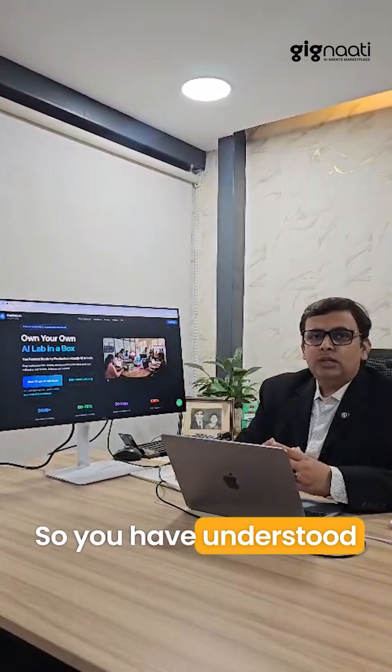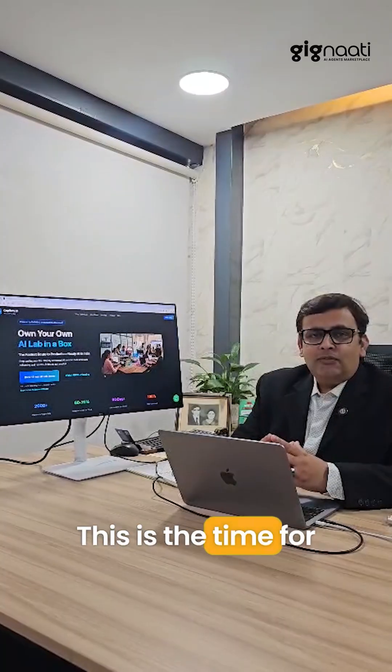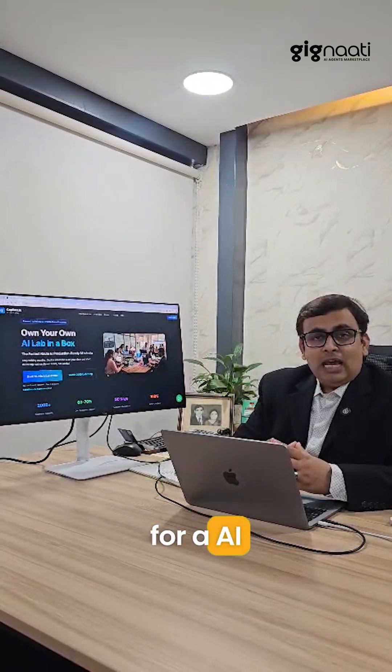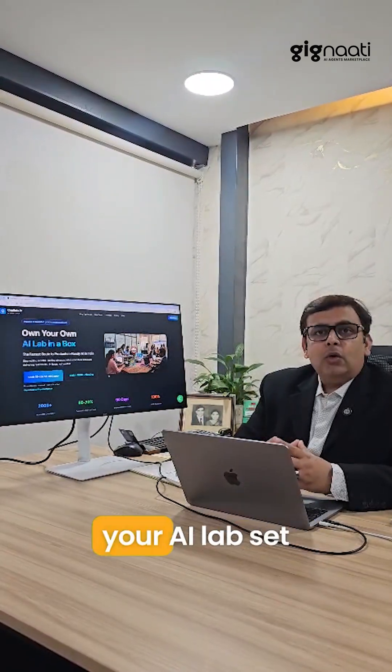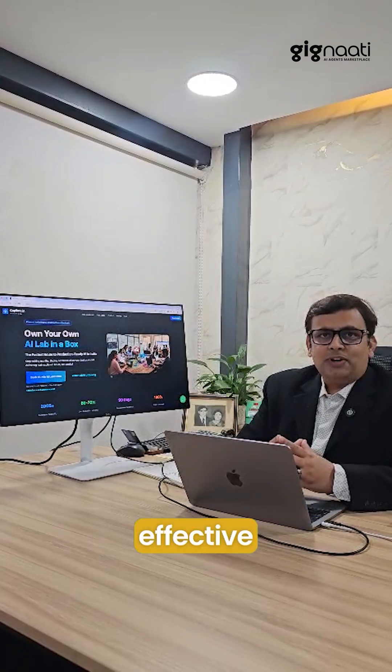So now you've understood how co-pilots and humans are working together. This is the time for you to get started. Book a 15-minute call for an AI lab demo and get your AI lab set up on-prem, completely tension-free and cost-effective.